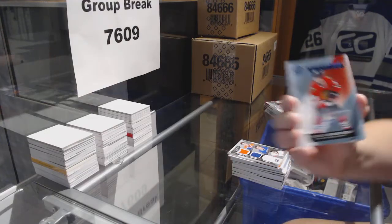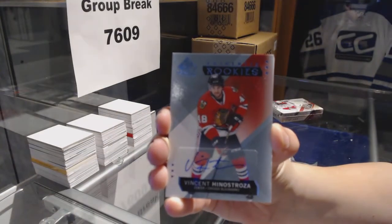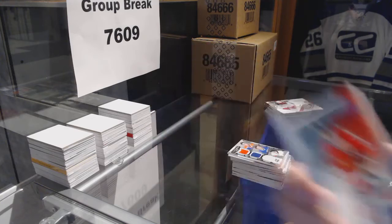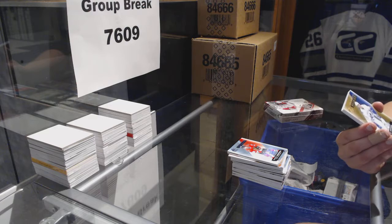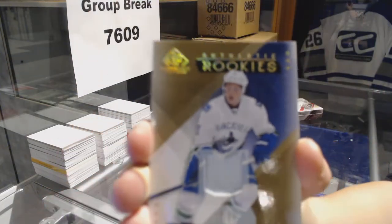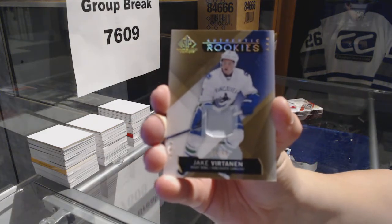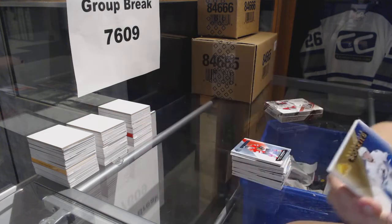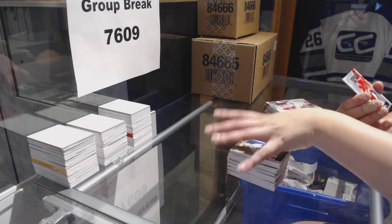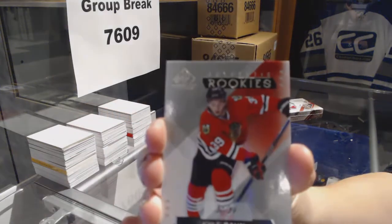We've got a rookie auto for the Chicago Blackhawks, Vincent Hinostroza. And we've got a rookie card numbered 30 of 39 for the Chicago Blackhawks, Kyle Baun.